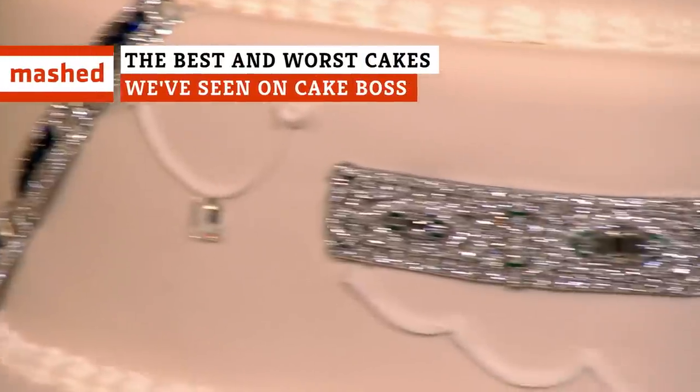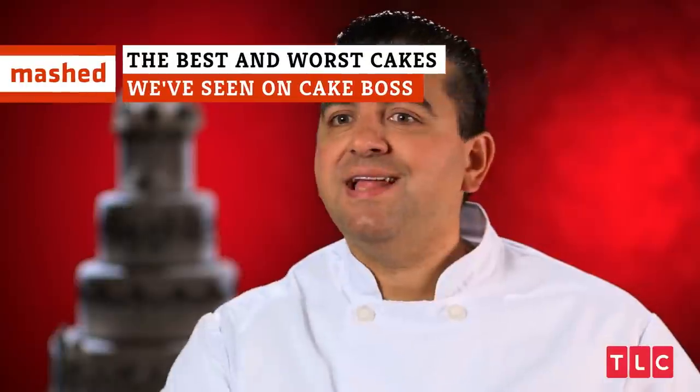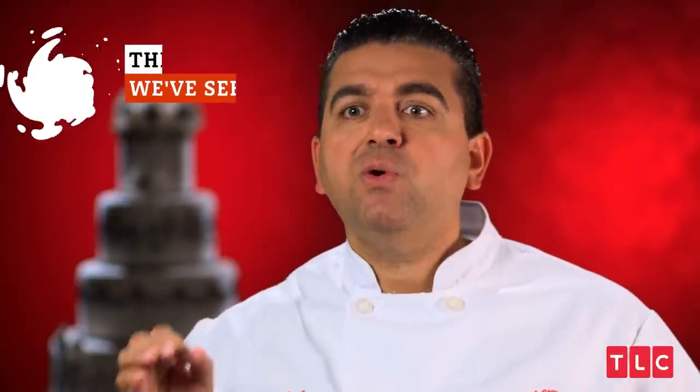A cake shaped like feet? $30 million? A piano? Keep watching to find out what kinds of cakes Buddy Valastro has created with his team at Carlo's Bakery. Here are the best and worst cakes we've seen on Cake Boss.